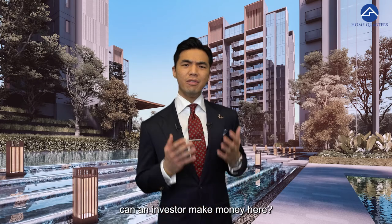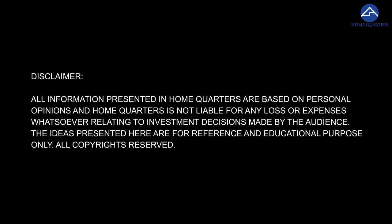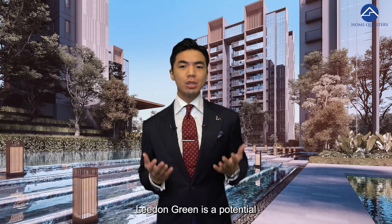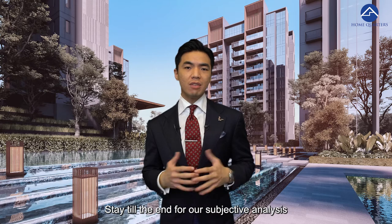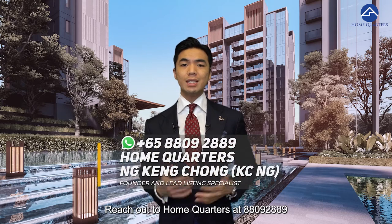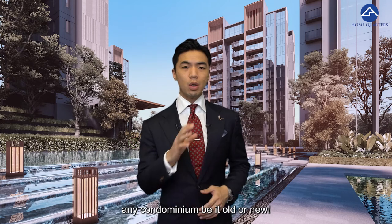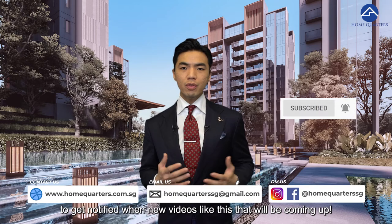Lead and Green investor review — can an investor make money here? Stay tuned to find out. Hi, Case here from Home Quarters. In today's episode we will be analyzing if Leedon Green is a potential good deal for investors out there. Stay tuned till the very end for our subjective analysis and verdict on who is suitable to purchase Leedon Green. Reach out to Home Quarters at 8809-2889 for an objective review before you purchase any condominium, be it old or new. Do remember to hit the subscribe and notification bell.